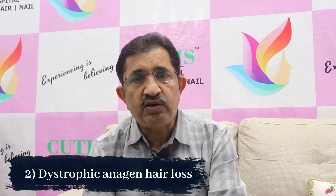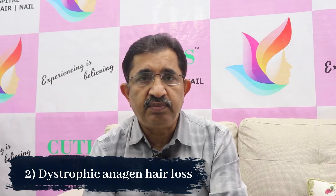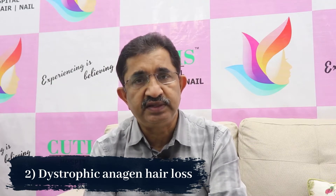There are two kinds of hair loss which occur in cancer patients. The first is telogen effluvium, probably because of the disease itself. The second is dystrophic anagen hair loss, where chemotherapy, radiotherapy, and other therapies can destroy the hair follicle in its growing phase.